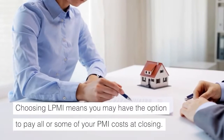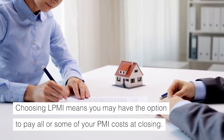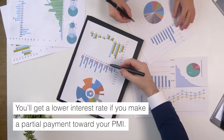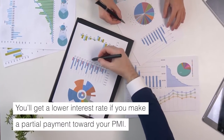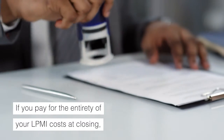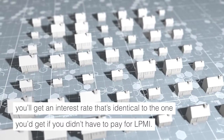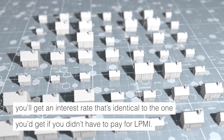Choosing LPMI means you may have the option to pay all or some of your PMI costs at closing. You'll get a lower interest rate if you make a partial payment toward your PMI. If you pay for the entirety of your LPMI costs at closing, you'll get an interest rate identical to the one you'd get if you didn't have to pay for LPMI.